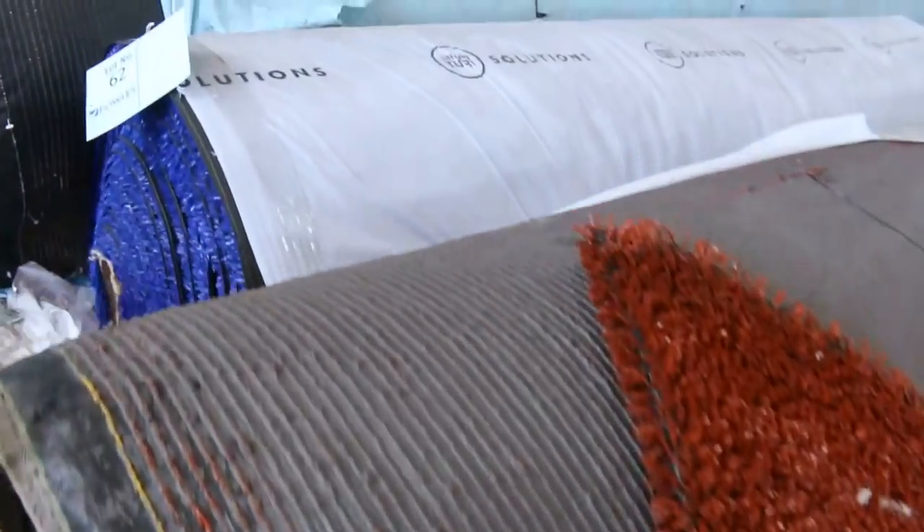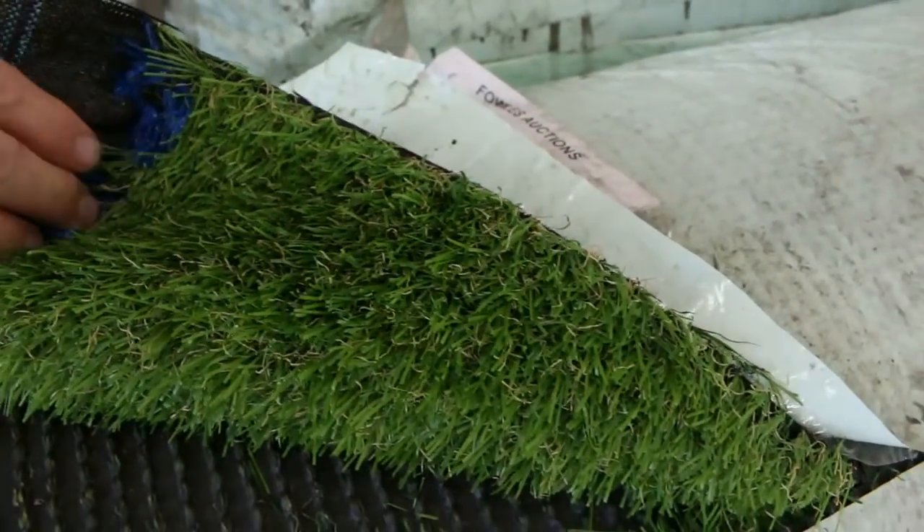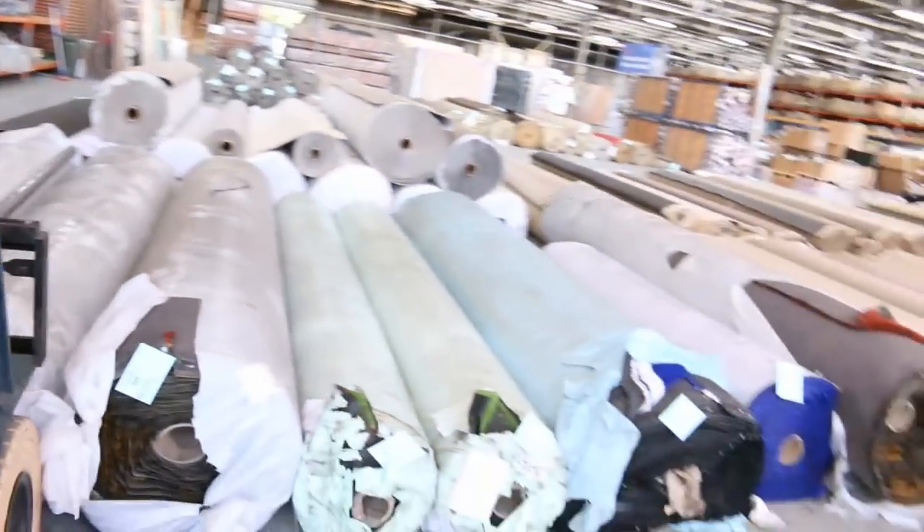More grass. We've got the coloured grass — rust and blue — selling from $5 a square meter. Then we've got the landscape type grass, which normally retails around $30, and we're looking to get around about $15 a meter for that. Plenty more of that cheaper grass there starting from $5 a square meter.